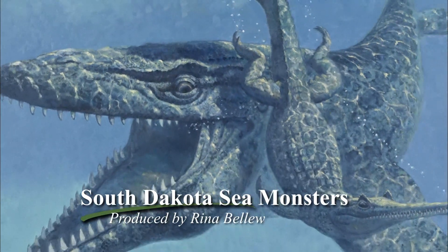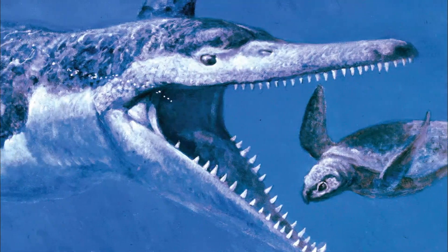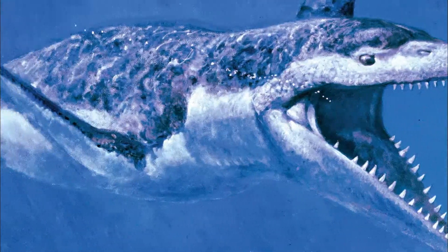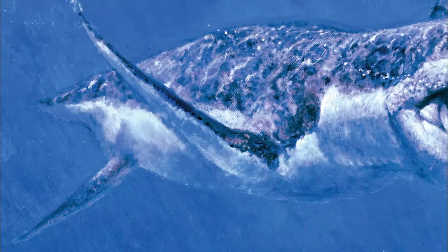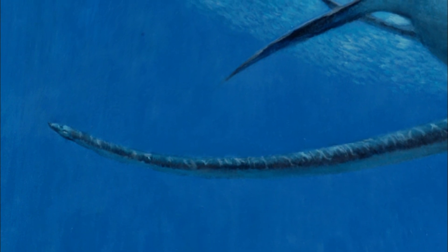These were the big guys in the water. We talk about T-Rex being on the land, being the big carnivore, but T-Rex didn't go in the water with one of these guys — it would have been toast. We always relate plesiosaurs, the long neck variety, to the Loch Ness Monster.